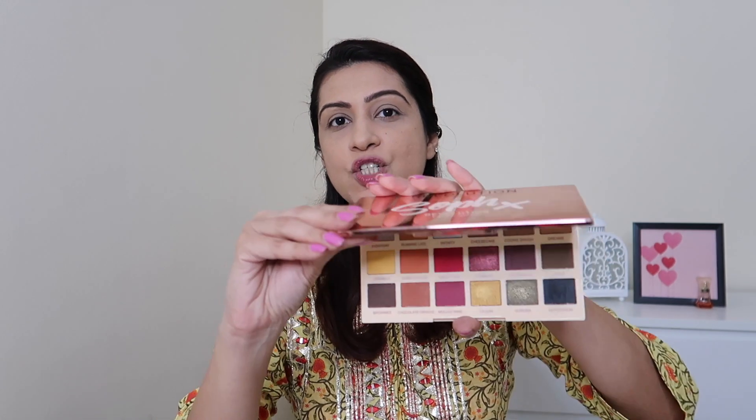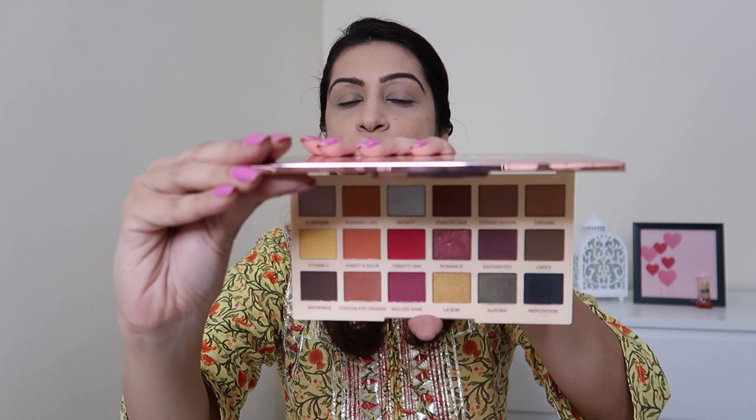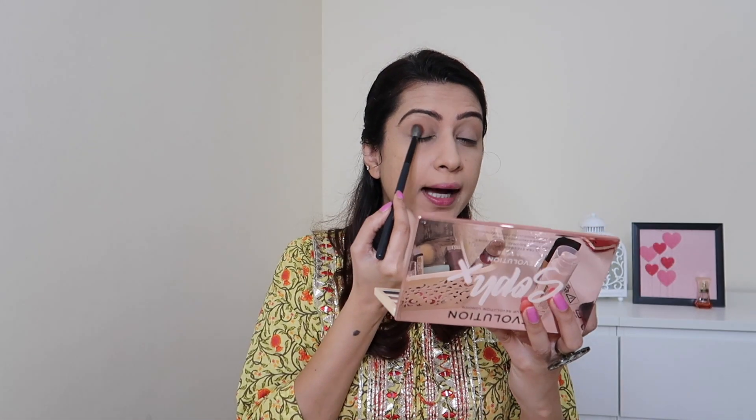Now that the brows are in place, I'll move to the most exciting part — the eyes! Today I'll be using this new eyeshadow palette from Makeup Revolution. This is the Sofex Edition and the variant is Extra Spice. I got this palette a while back but never used it. From the inside it has some really beautiful colors — maybe I'll swatch all the shades in another video. For now, let's use this light brown color first and give a wash of color all over my eyelids.